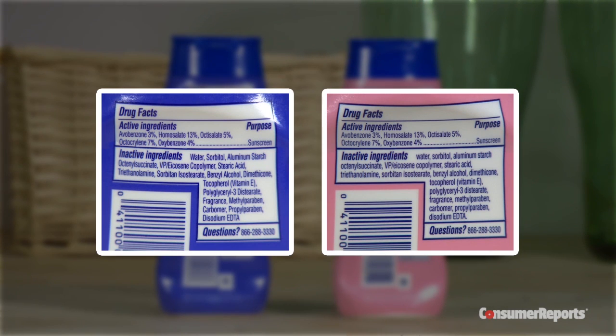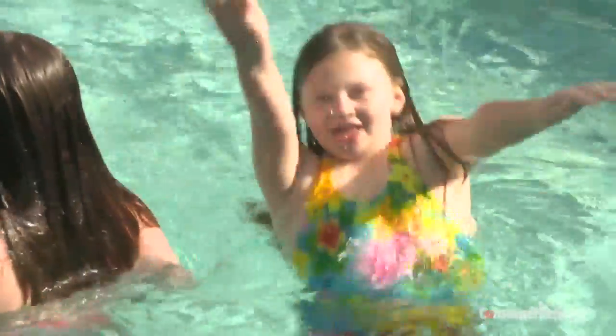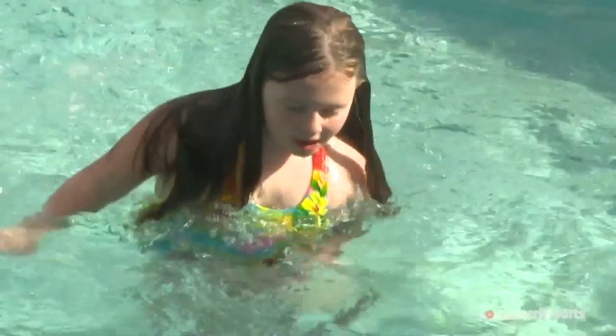And what about Coppertone's claim that it's the number one pediatrician-recommended brand? Coppertone says it surveys pediatricians to find out which brand they recommend. You might think that pediatrician-recommended or pediatrician-tested means that the sunscreen is safer, but those terms aren't regulated. The FDA does not hold kids' sunscreen to a higher safety standard than adult sunscreen.